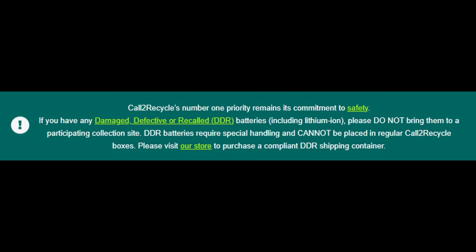Keep in mind that these programs are designed for end-of-life batteries, not damaged ones. Disposing of damaged batteries requires extra precautions and a different approach.